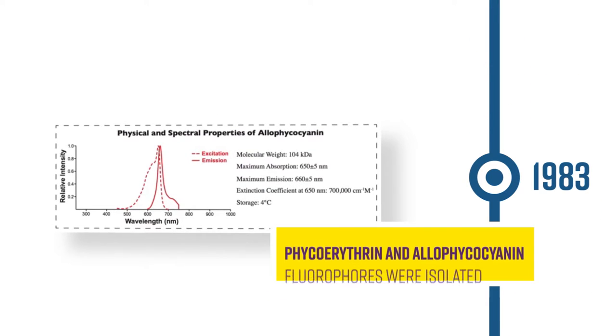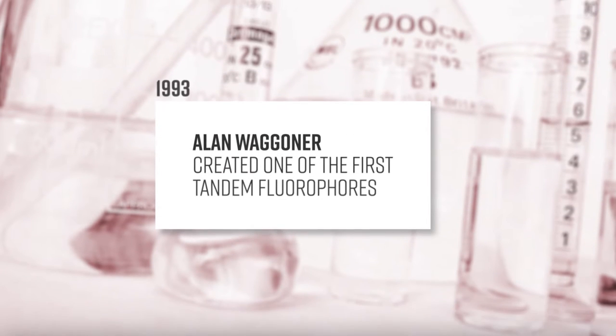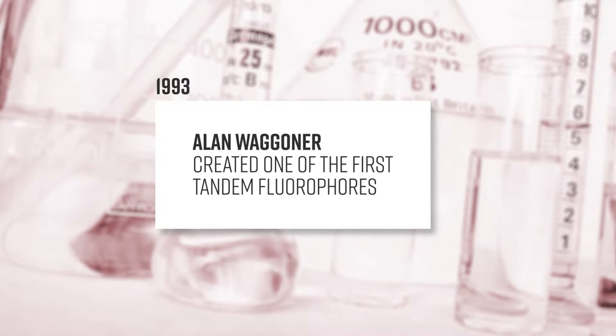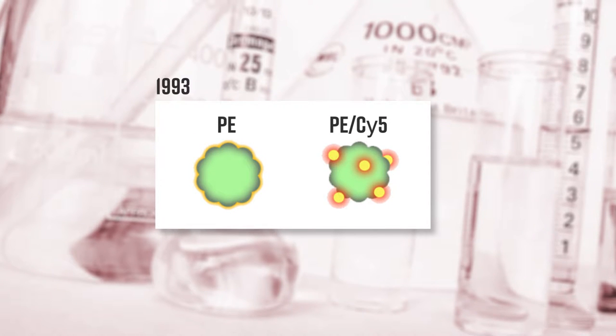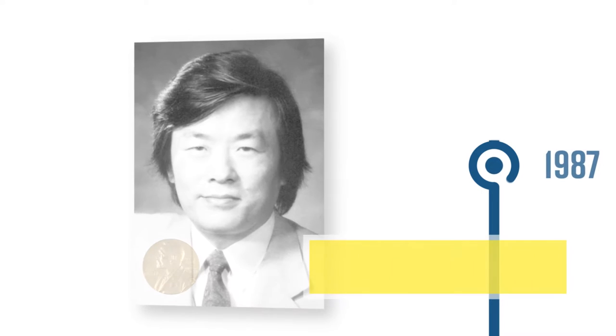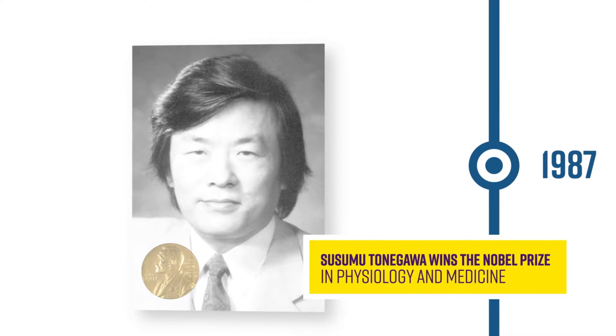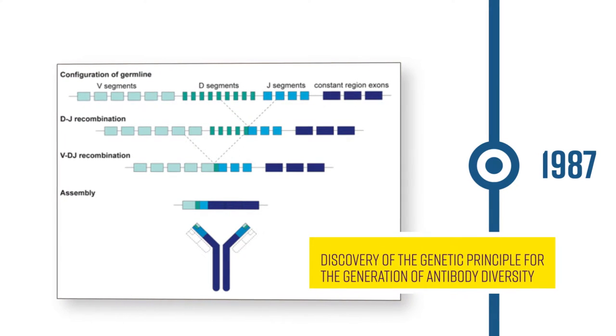In 1983, PE and APC fluorophores were isolated, and 10 years later, Alan Wagoner created one of the first tandem fluorophores using PE and PCY5 for flow cytometry. The Nobel Prize in Physiology and Medicine was awarded to Susumu Tonegawa in 1987 for his discovery of the genetic principle for the generation of antibody diversity.